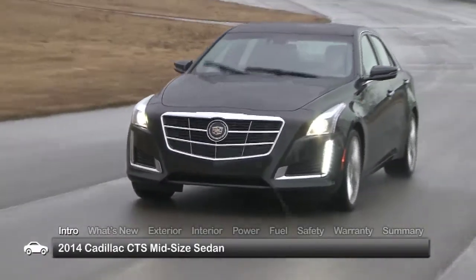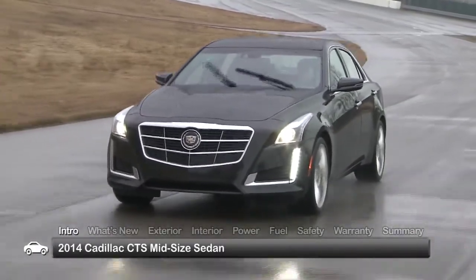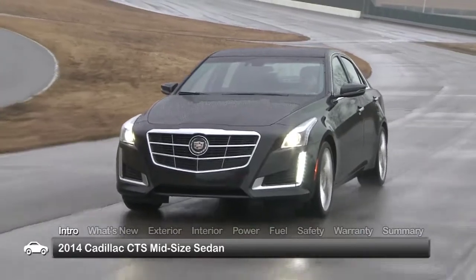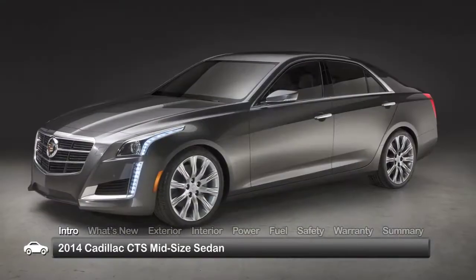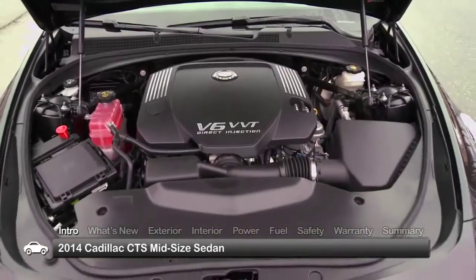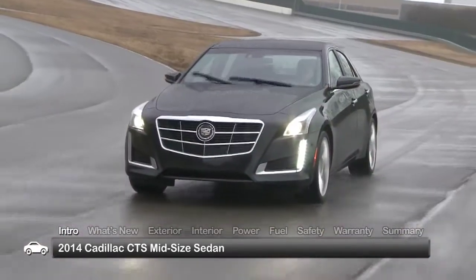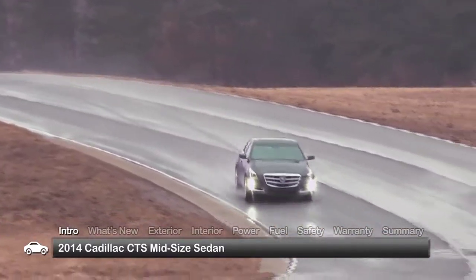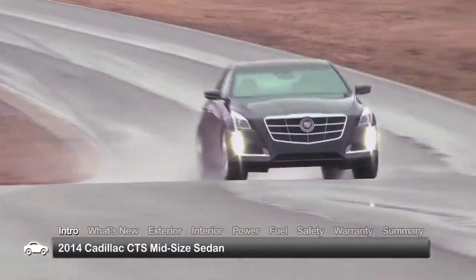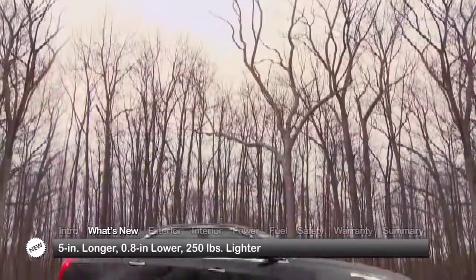The all-new third-generation 2014 Cadillac CTS midsize sedan continues to set the standard for the new-age American luxury sedan with slick, fresh styling and exciting engine choices. Named Motor Trend's 2014 Car of the Year, the five-passenger CTS bested the competition in both performance and everyday usability.